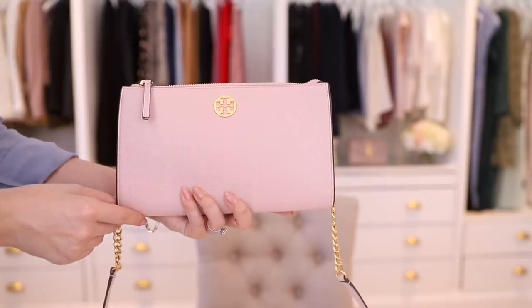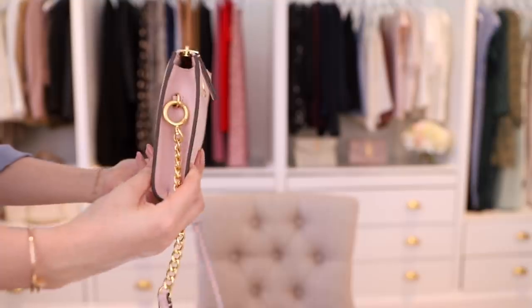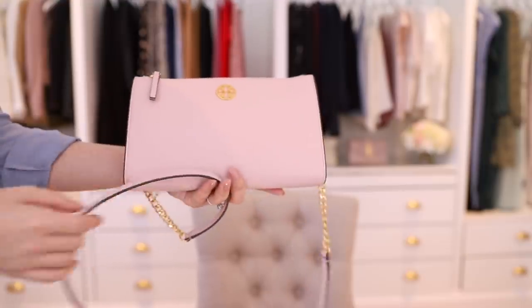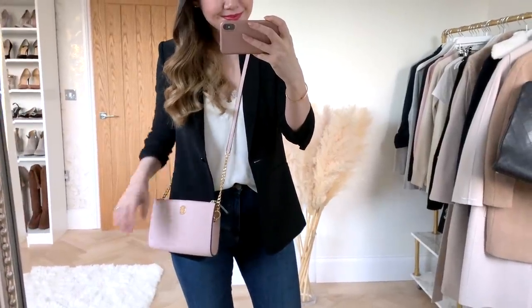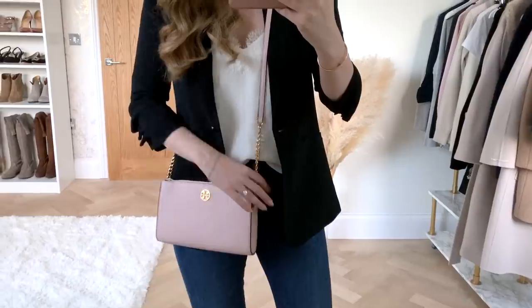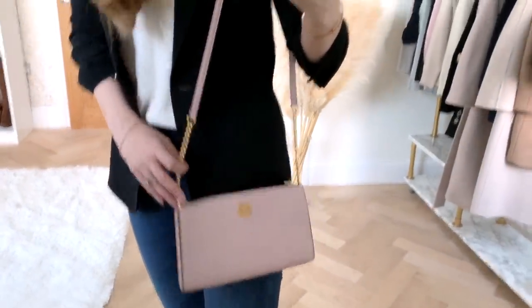First up for my least expensive bag is my Tory Burch crossbody. This was actually a Nordstrom anniversary sale purchase — I got it about two years ago and it's so great. Tory Burch do a whole ton of these kinds of bags, so you can always find a version of this even if this exact one isn't available. The N-Cell one differs slightly from the regular one; I think the regular one has a detachable chain, which accounts for the price difference.